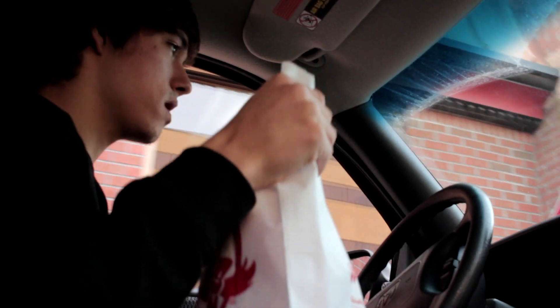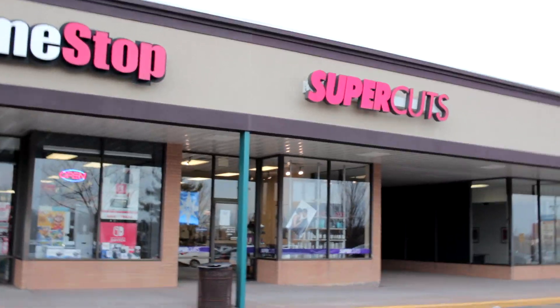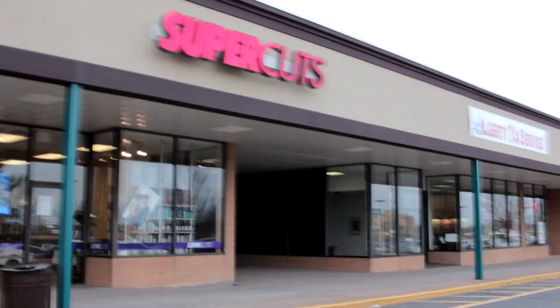We have obtained the food. Now we have to obtain a haircut. Supercuts is the way to go — $14 haircuts and they do pretty good. I feel like a new person. Thank you Supercuts, always hooking it up. My head is cold now, so.